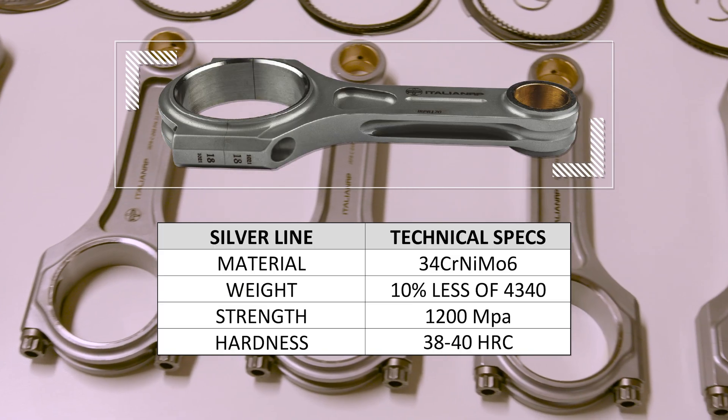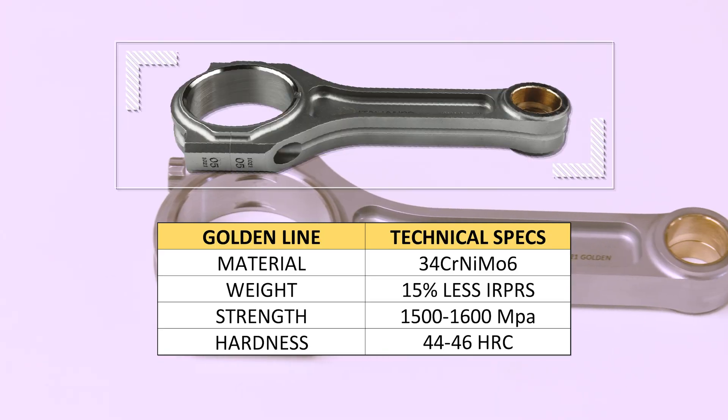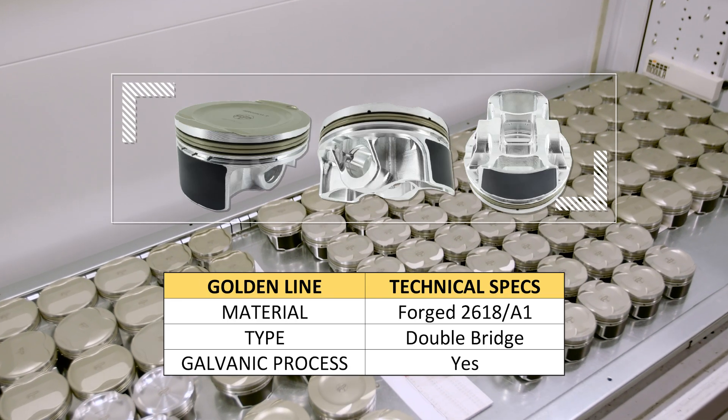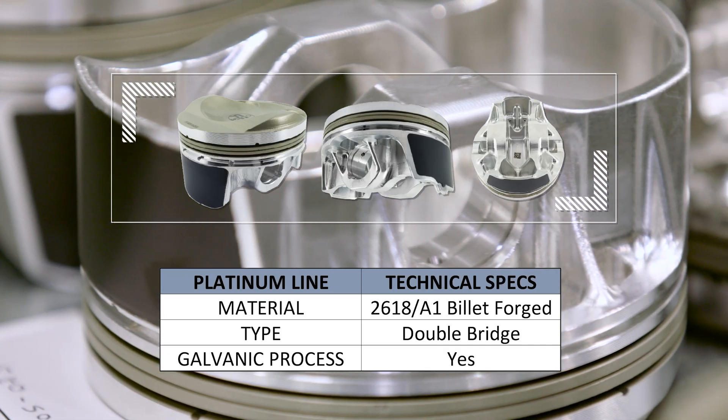IRP pistons and connecting rods come in Silver Series, Golden Series and Platinum Series, with price and power capability increasing with each.